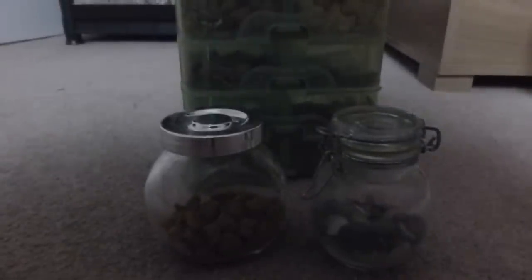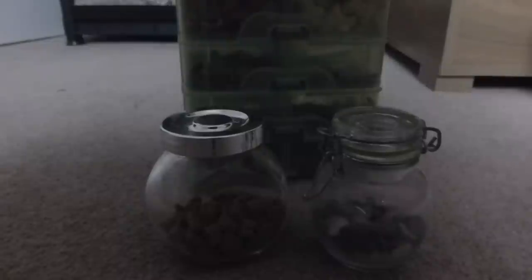Then you need some treats. They aren't really 100% essential but they do give your hamster some more variety and help with the taming process. Hard biscuity ones also help to wear down the teeth, so they're something I would recommend.